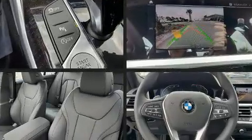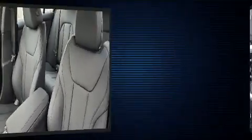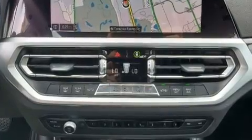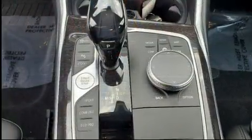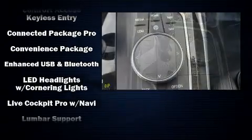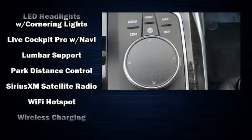BMW ensures the safety and security of its passengers with equipment such as head curtain airbags, front side impact airbags, traction control, brake assist, ignition disabling, and four-wheel disc brakes with ABS. You'll never lose visibility with rain-sensing wipers, which activate automatically when the drops start to fall.